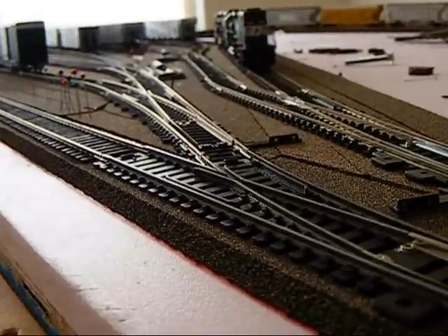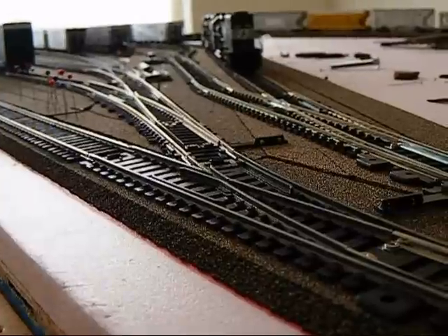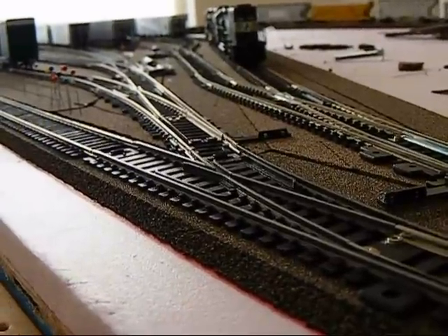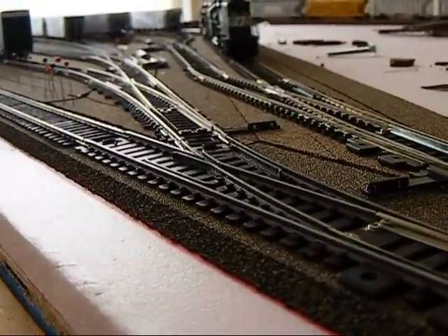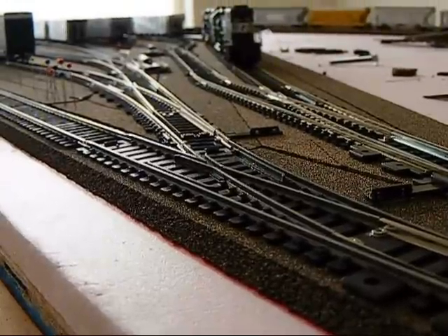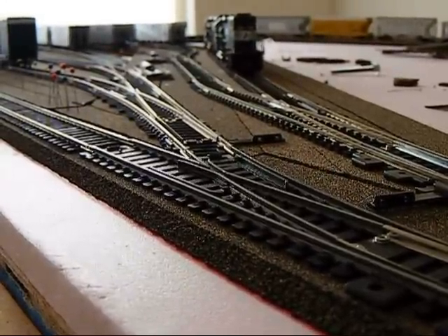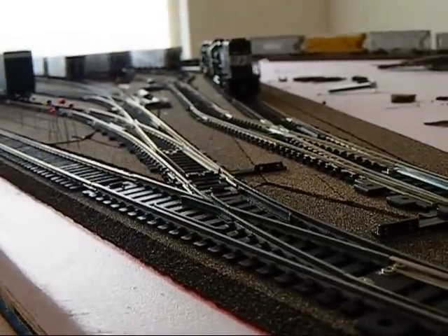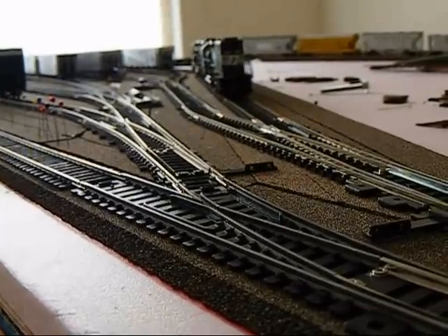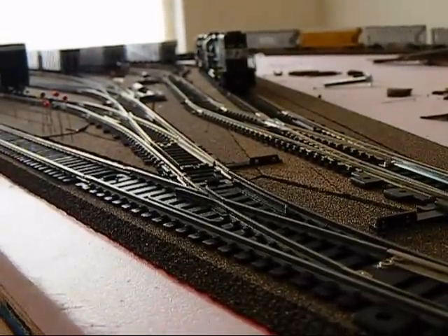I'm just going to show you guys what's been going on with the layout so far. Like I said, right now we're just starting small with a 4x8, like what usually everybody does. And of course I plan on adding some expansions to this — this is the start of future plans. But first let me give you guys a tour of my locomotive fleet, and then I'll give you a tour of my rolling stock and my layout.